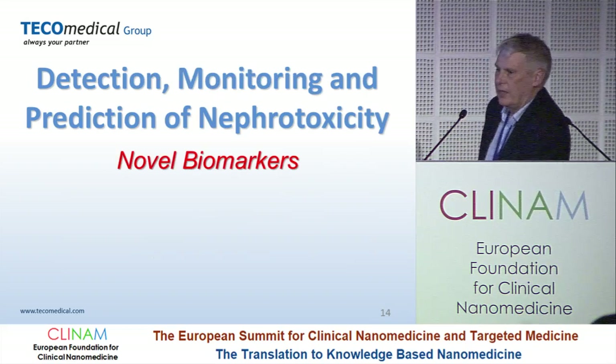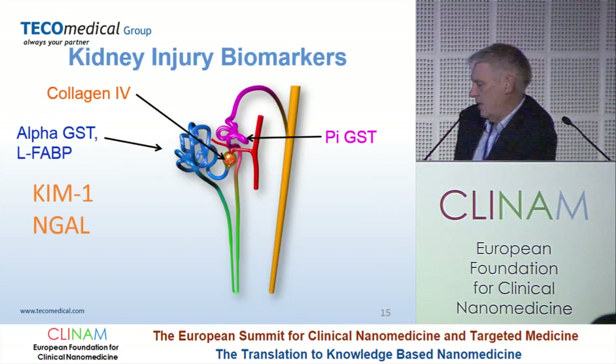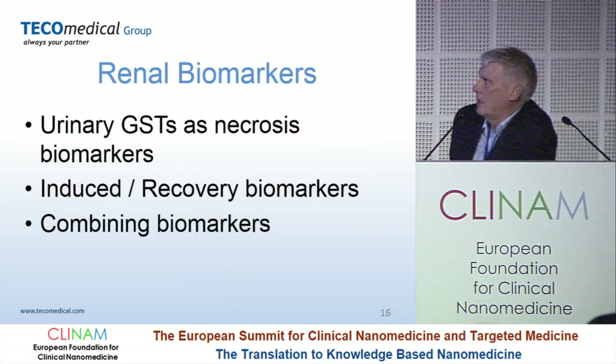Going on to the other main organ group affected by toxicity — that's the kidney, nephrotoxicity. We have a wide range of biomarkers which cover different parts of the nephron, which is the functional unit of the kidney. So we can measure the glomerulus, the proximal tubule, the distal tubule, and we can measure the inflammatory and recovery response of the kidney. I'm going to talk about alpha-GST, pi-GST, and then KIM-1 and NGAL, because these are the best validated biomarkers in nephrotoxicity.